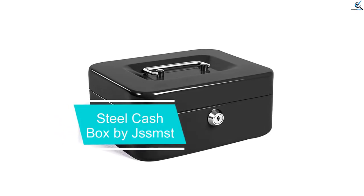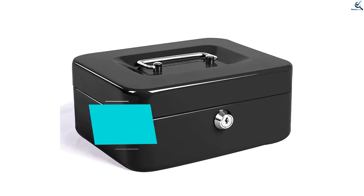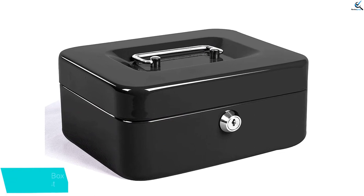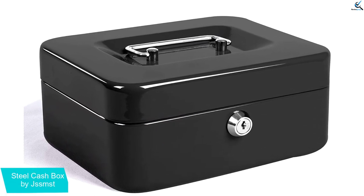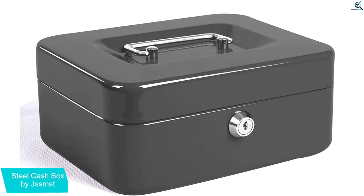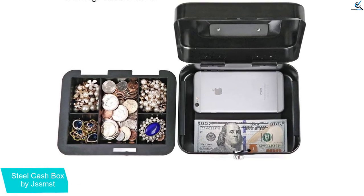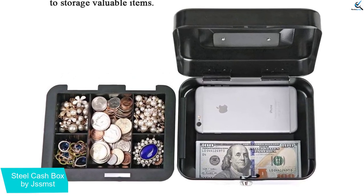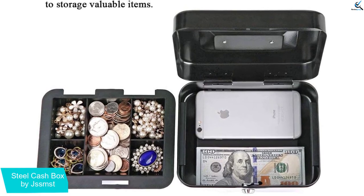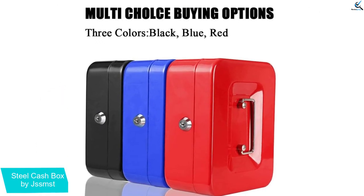Starting at number 5, we have the Steel Cashbox by JSSMST. This durable cashbox features an interior compartment tray for optimal organization, so you can store paper cash, coins and invoices with incredible ease. With its heavy duty steel construction, you can use this cashbox every day without it sustaining any damage.